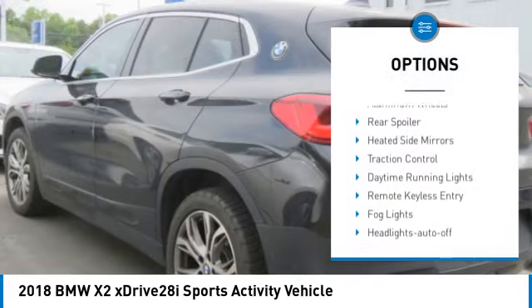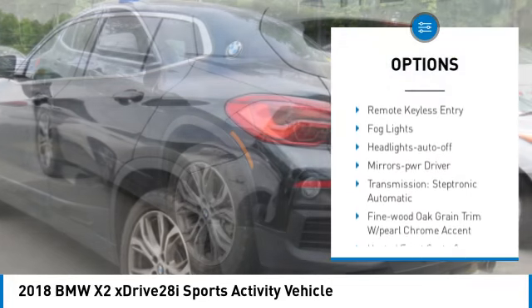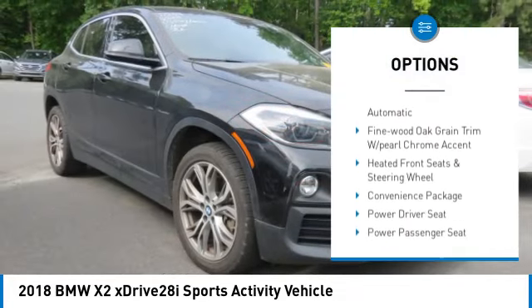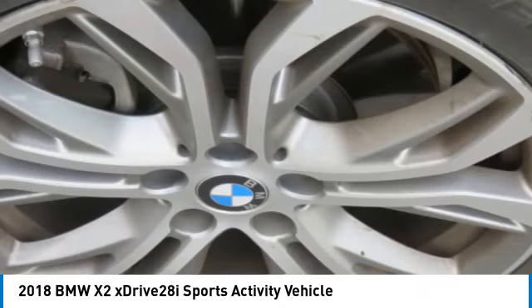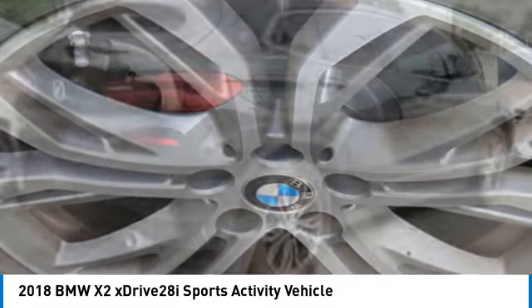All wheel drive. Aluminum wheels. Rear spoiler. Heated side mirrors. Traction control. Daytime running lights. Remote keyless entry. Fog lights. Headlights auto off. Mirror memory.